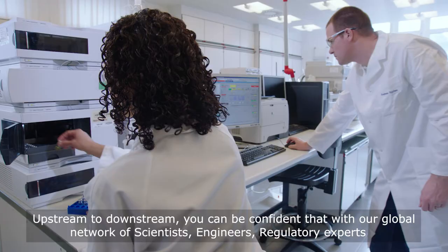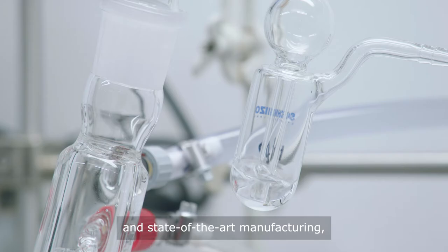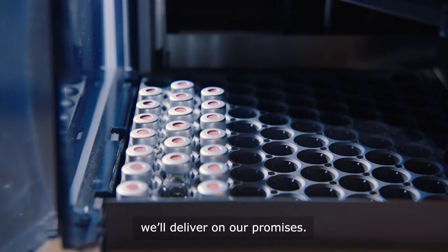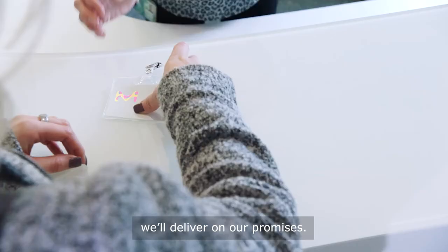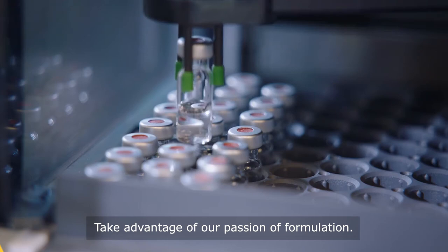Upstream to downstream, you can be confident that with our global network of scientists, engineers, regulatory experts and state-of-the-art manufacturing, we'll deliver on our promises. Merck, your one point of contact for high-quality lipids. Take advantage of our passion for formulation.